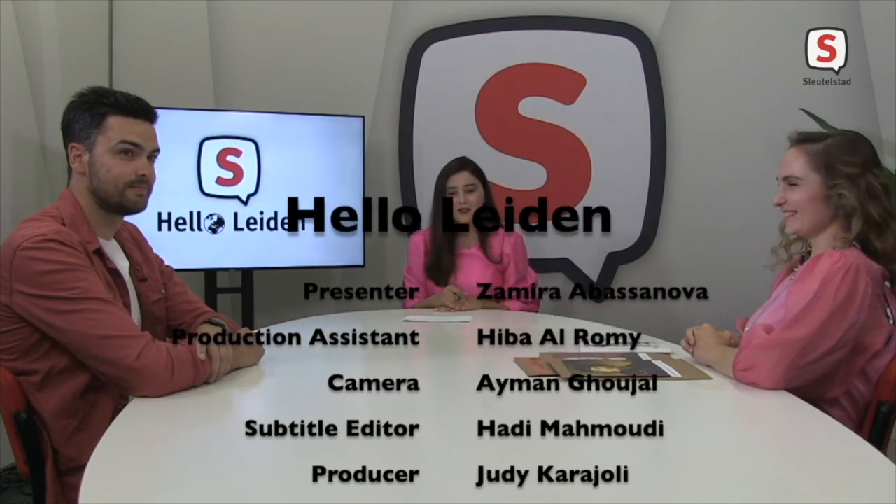Have a good evening. Hello Leiden! Leho Leiden! Khushamadid Leiden! Zdrastvui Leiden! Hello Leiden! Bonjour Leiden! Hello Leiden! Merhaba Leiden! Ciao Leiden! Hi, Pudai Leiden!